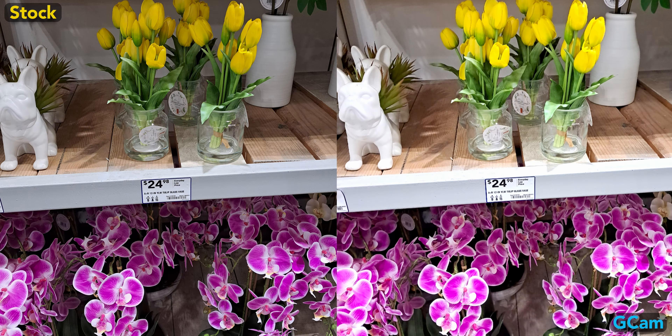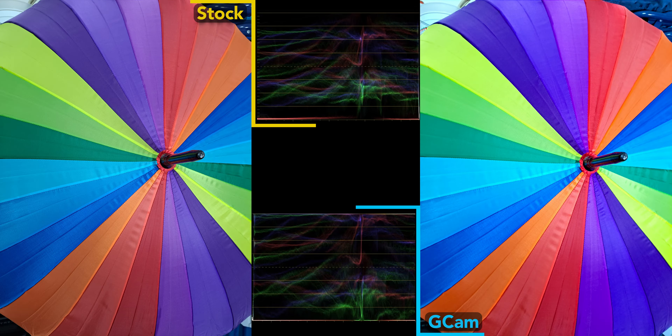These trends continue with the fake flower and spiky plant shot. Samsung camera is too dark, Gcam too bright, but this time it's easier to see that the stock camera is also more detailed than this Gcam port.